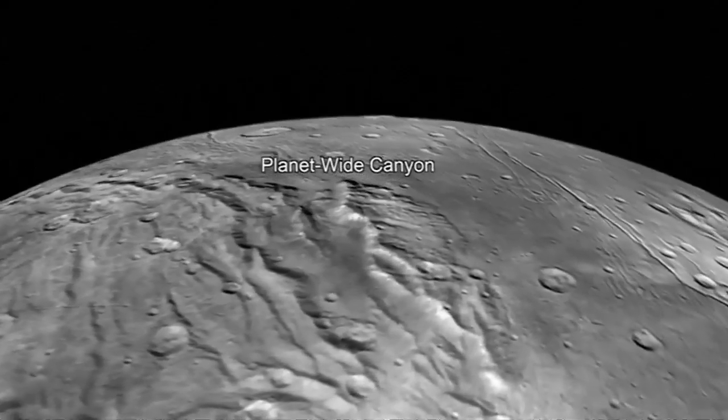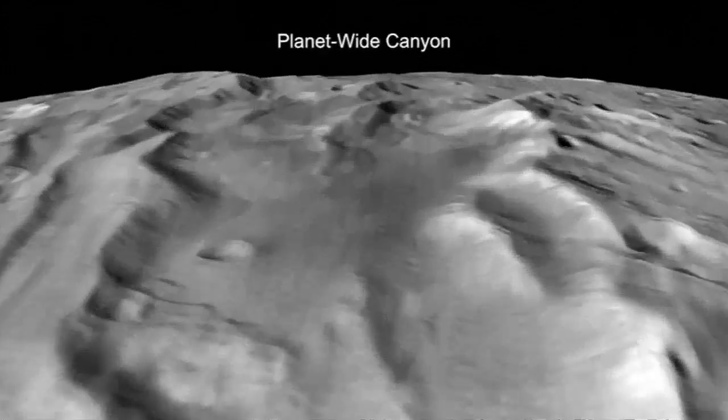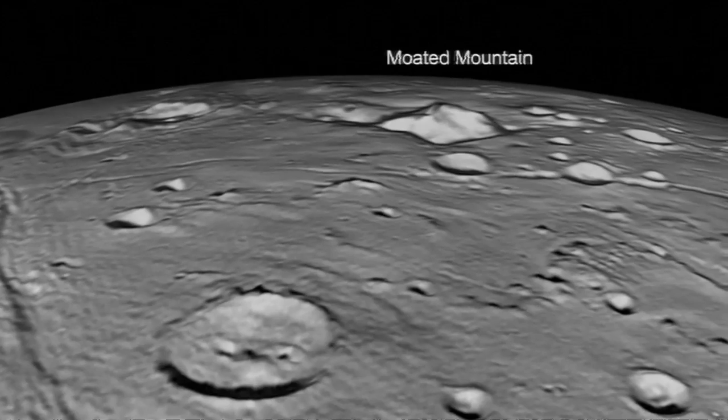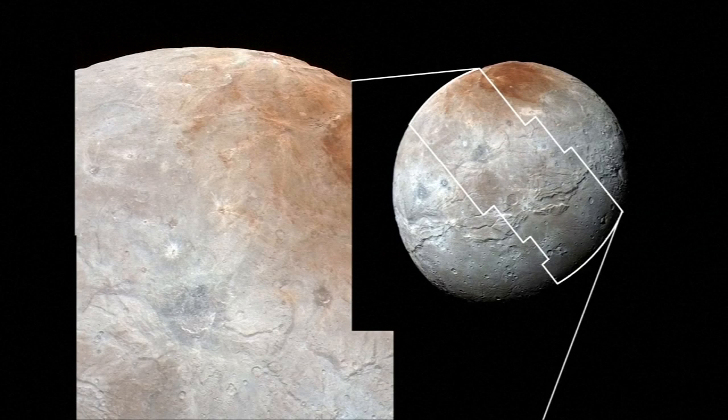Of particular interest is a large canyon system stretching across the entire visible face of the moon, and probably beyond into Charon's far side. The canyon stretches for over a thousand miles, making it four times the size of the Grand Canyon and twice as deep. The canyon indicates an immense geological upheaval in Charon's history.